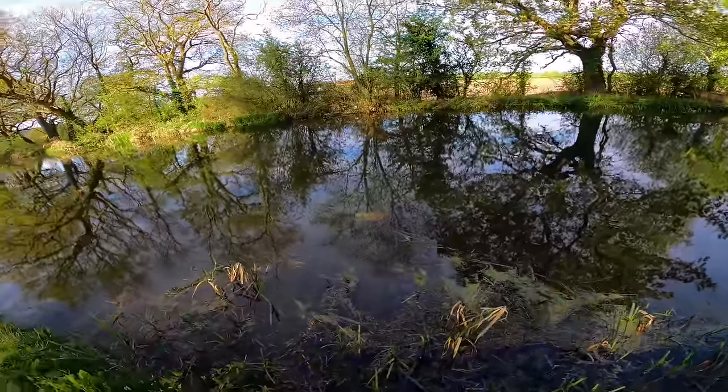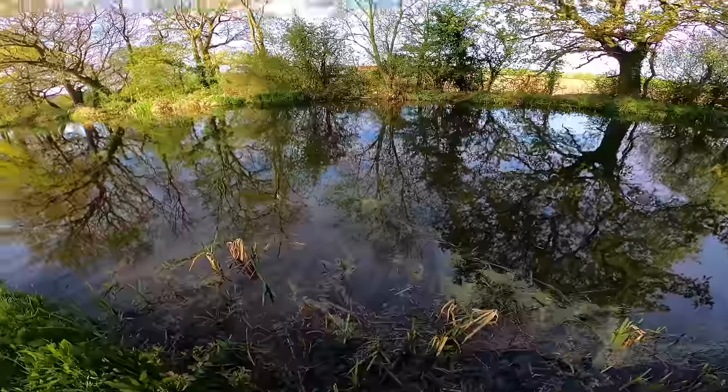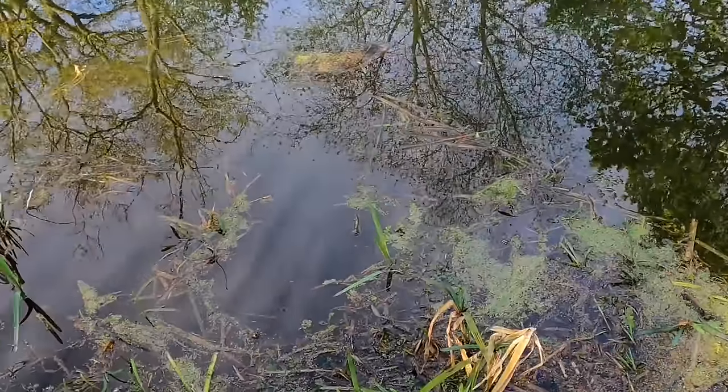I think that might be a dead carp — possibly. Looks like a dead fish just here in this marginal line. I think it's a carp, maybe.